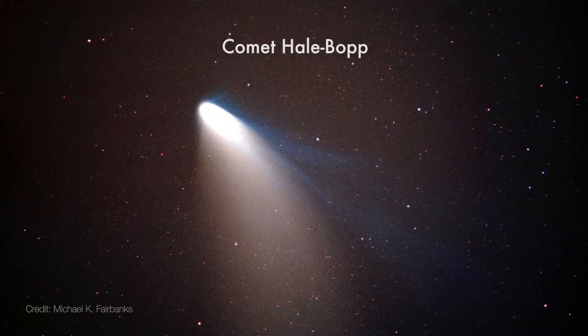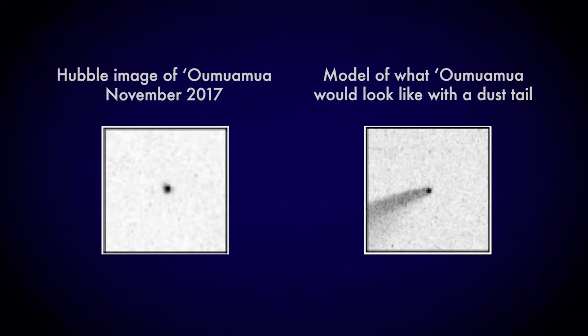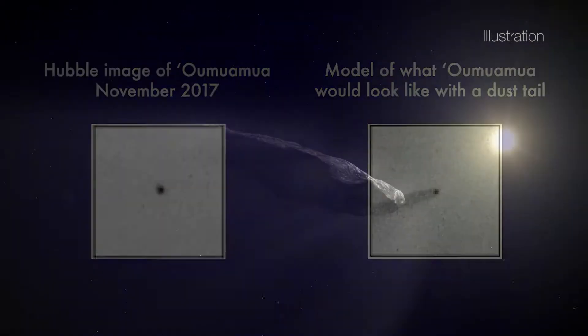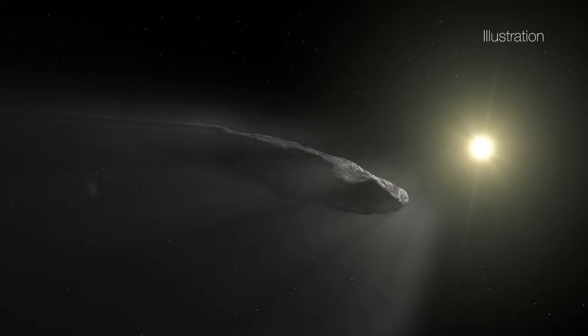But with Oumuamua, no type of coma or tail is seen. Maybe Oumuamua doesn't have much dust left after its interstellar journey — an amount no more than a couple coffee cans of material — making the dust too sparse for us to see. Or maybe the dust was much larger than normal, making it hard for us to detect.